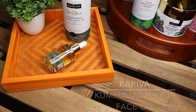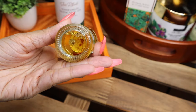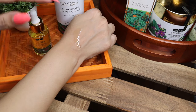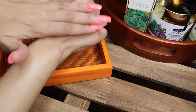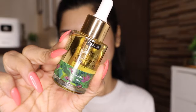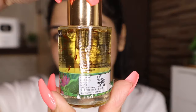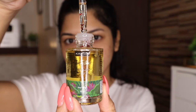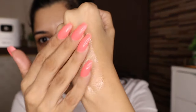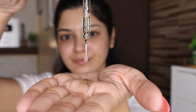Once I'm done applying my serum, I like to go in with Capiva's Kumkumadi Glow Face Oil. It is a MADE SAFE 100% Ayurvedic oil for reducing dark spots and pigmentation. It is infused with jojoba oil for naturally glowing skin, also helps reduce dark spots and improve skin tone. It also has green tea, which is loaded with antioxidants, and is made from only hand-picked Kashmiri kesar flower tops. Like the serum, I apply three to four drops and massage it into my skin till nicely absorbed. It's a beautiful face oil that makes my skin radiant and healthy looking.